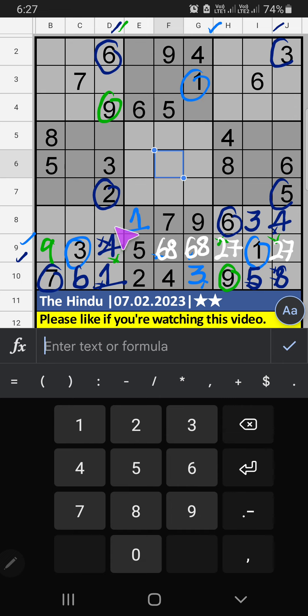Then 7th grid, 3 numbers are remaining: 5, 8, 2. Column B, we have 5 and 8. So 5 and 8 can't come in this cell — it will give you another cell. We will confirm later.